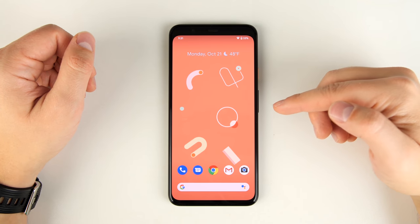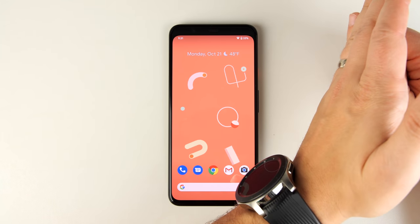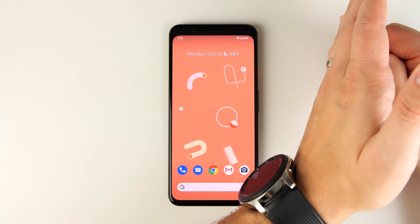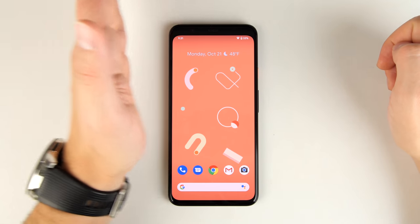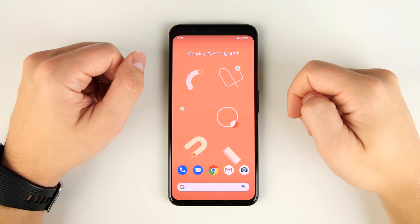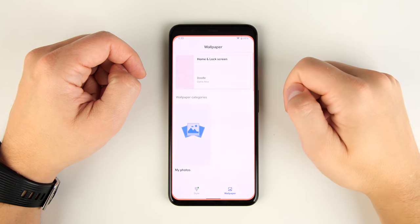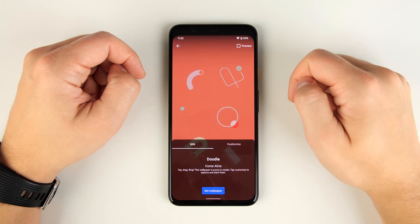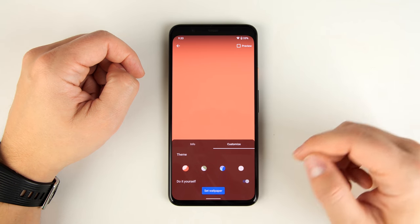If you're using the default wallpaper that came on your Google Pixel, you can swipe your hand over the phone and it's going to use the sensors in the top to figure out which direction you're moving your hand and move the symbols in that direction. If you want to customize this wallpaper, long press, go to Styles and Wallpapers, tap Come Alive, pick the wallpaper you want to customize, tap Customize, then tap Do It Yourself.